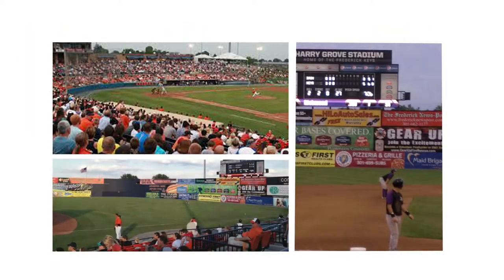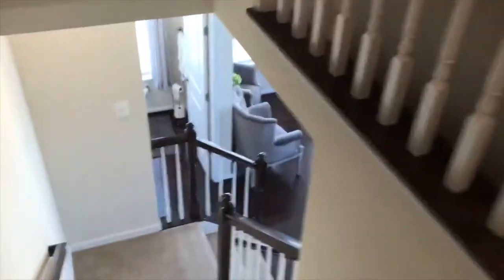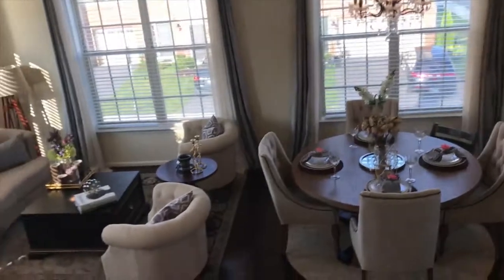On a bright spring or summer day, make time to catch a Frederick Keys baseball game — there's always something new in the area to explore. Routes 340, 15, and even the MARC train are close by. It's 6555 Britannic Place in Frederick and Ballinger Creek.